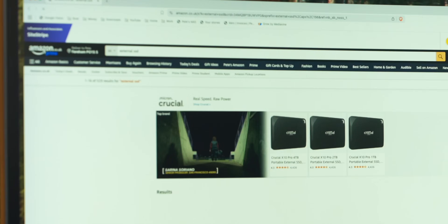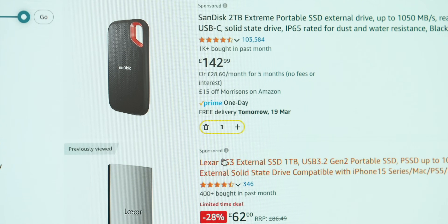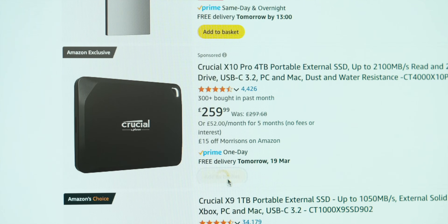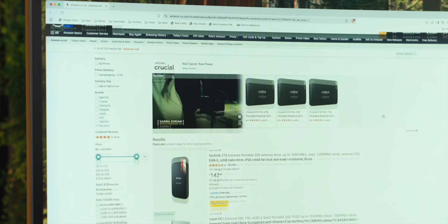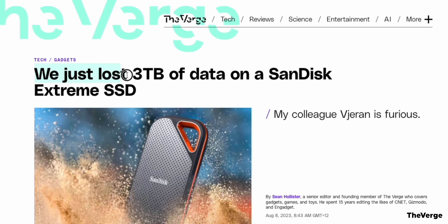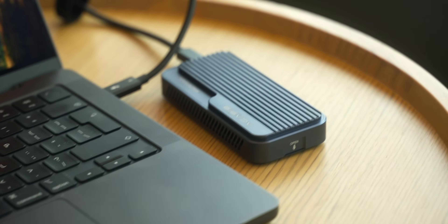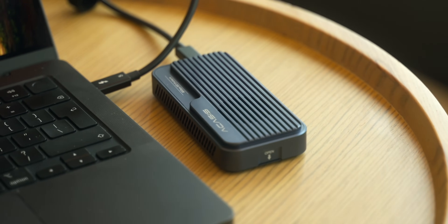One of the most common mistakes when buying an SSD is going to Amazon, searching 'external SSD,' and buying either the top result or the fastest one available. The top result might be a drive with countless reports of sporadic failures — many friends have lost their data because of it. And with the fastest drive, your computer may not even support those speeds, meaning you're paying an unnecessary premium.